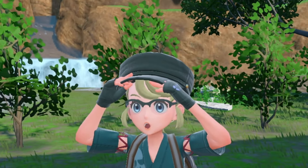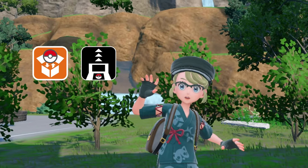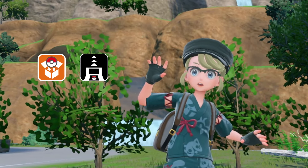Hey guys, Leland here. I've seen some comments asking questions about whether Pokemon Bank is fully functioning or not. If by chance you guys have not downloaded either Pokemon Bank or Pokemon Transporter, I'm afraid to say that those apps are lost forever.